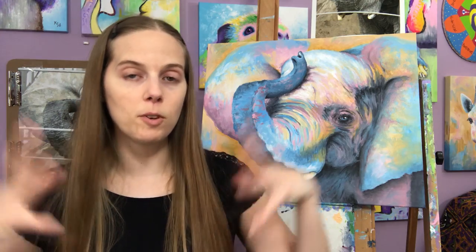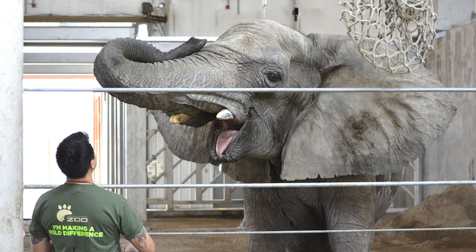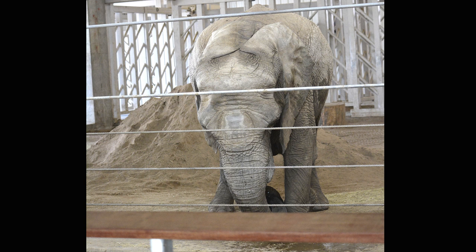After that I was taking photos of her and everything, and I told them, 'Hey, I'd really like to paint her, but I can't get a photo of her with her ears out really big.' And they said, 'Well, we have all these behaviors that she does, so we'll have her make her ears go out really big.' It's so cool. So I'm showing you some pictures now.